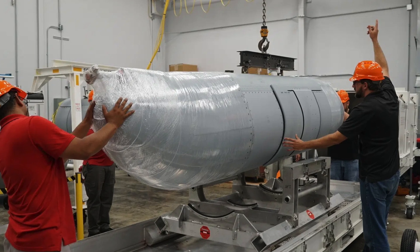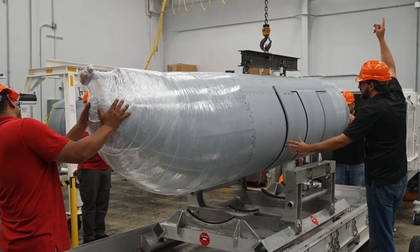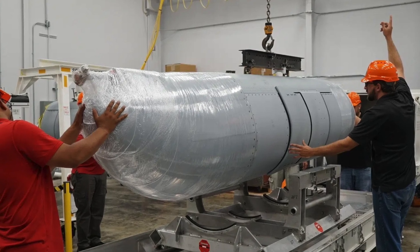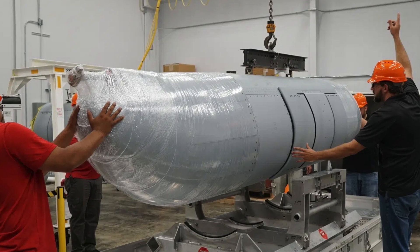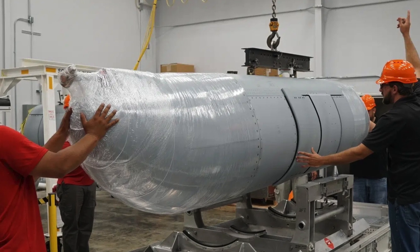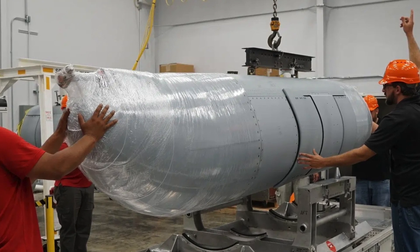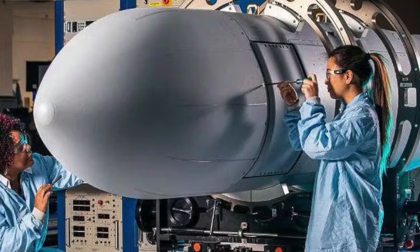As an external carriage airborne electronic attack capability for the EA-18G Growler, NGJMB focuses on the middle frequency bands of the electromagnetic spectrum. The NGJMB is a cutting-edge electronic warfare pod that denies, disrupts, and degrades advanced radar threats, communications, data links, and non-traditional radio frequency threats.